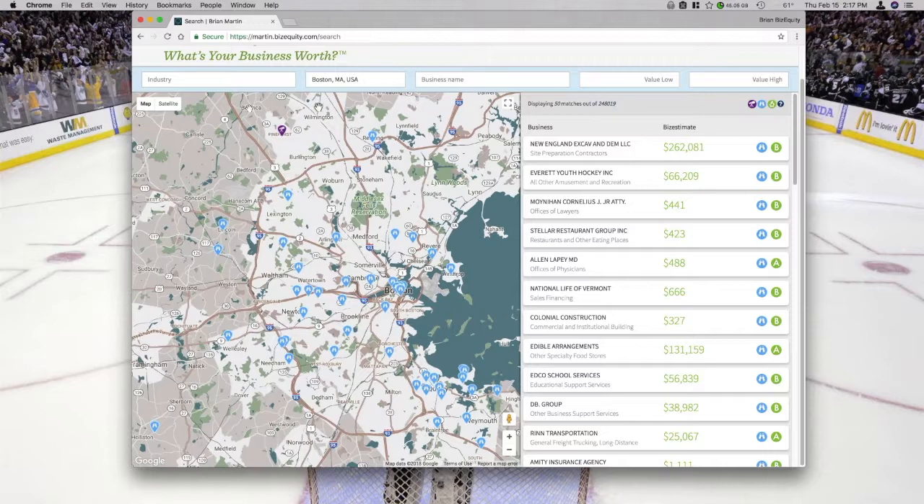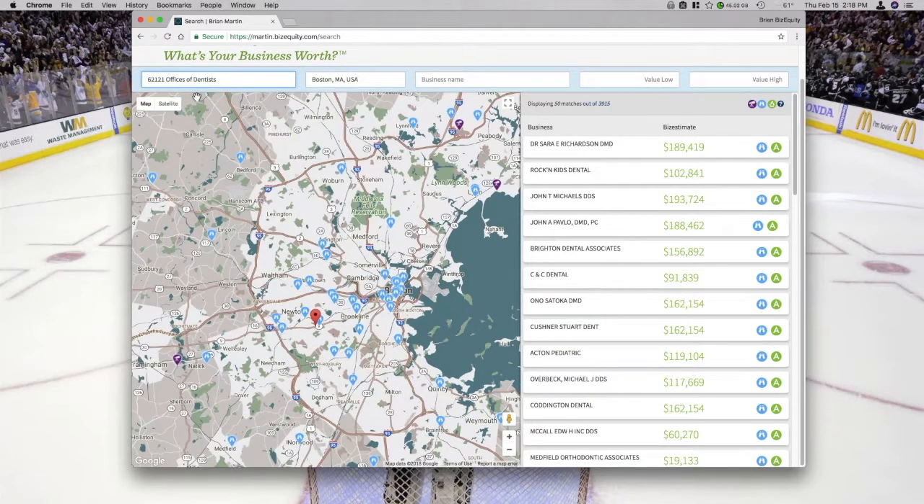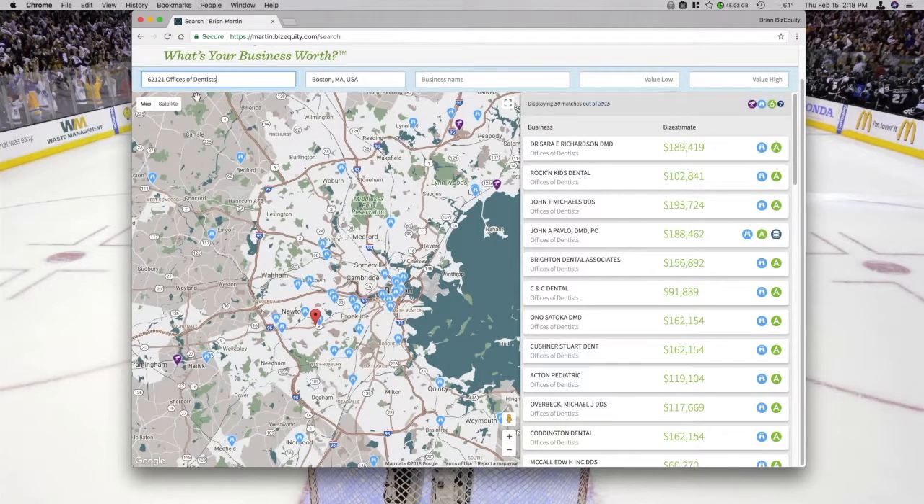Our users who have been very successful with this tool have taken a very surgical approach to it. They've selected industries that they either have a lot of clients in and are comfortable speaking to those business owners, or industries they'd like to break into. For example, you might want to add some clients in the dental industry — maybe you already have some clients on one side of town, think you can get some warm introductions, and just want to generate a list.